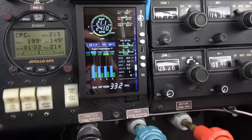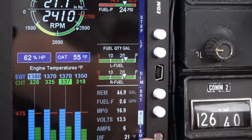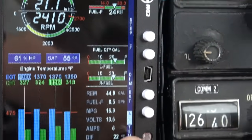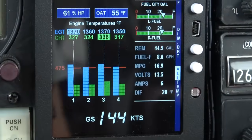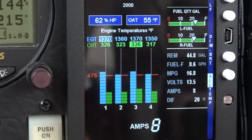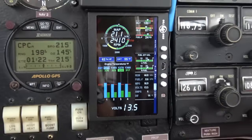In fact, let's zoom right in on some of these numbers. I'm running a difference from the hottest and coldest cylinder right now of 20 degrees. That means the engine's temperatures are very, very close to each other — tells me it's running pretty good.